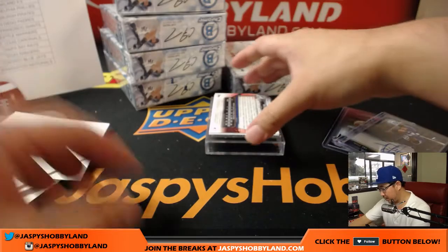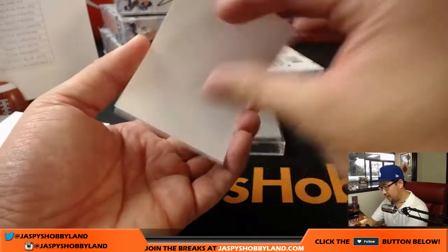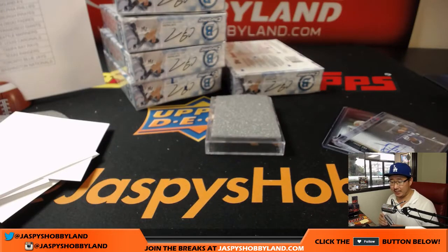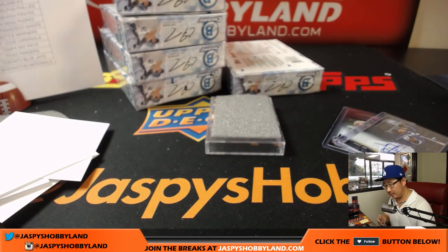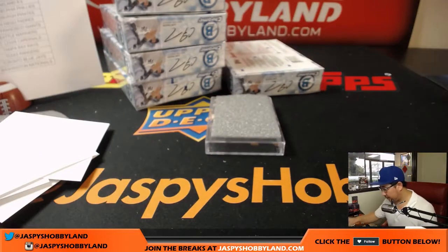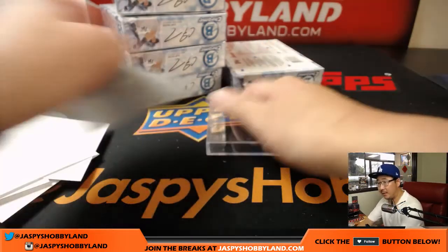And the next one: Mitchell White for my Dodgers — nice one for Veronica. Next box coming up.